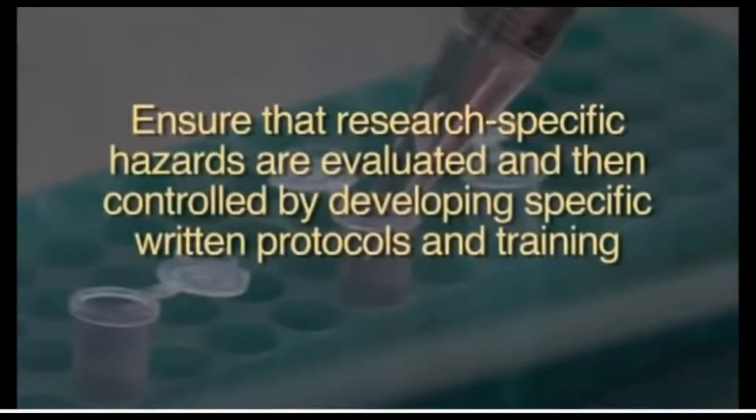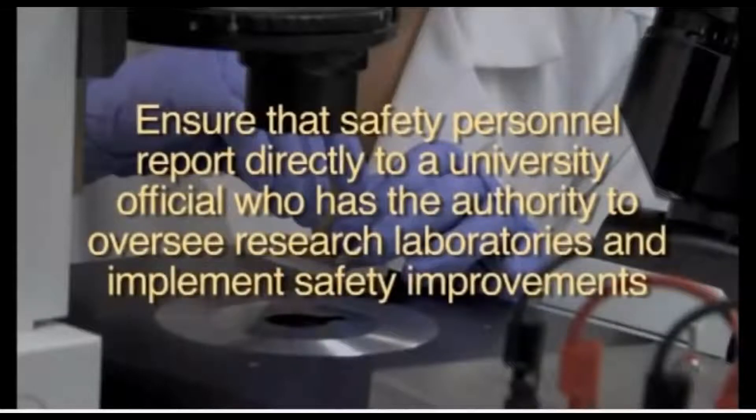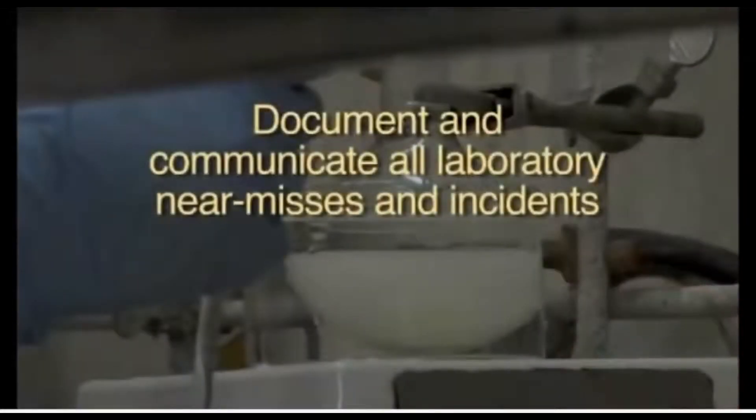To achieve a high safety standard, the CSB investigation identified key laboratory safety lessons for universities: ensure research-specific hazards are evaluated and controlled by developing specific written protocols and training; expand existing laboratory safety plans to address physical hazards of chemicals; ensure safety personnel report directly to a university official with authority to oversee research laboratories and implement improvements; and document and communicate all laboratory near misses and incidents.